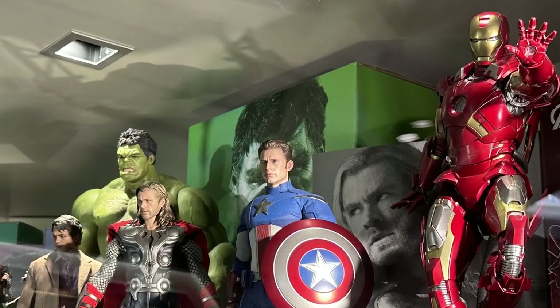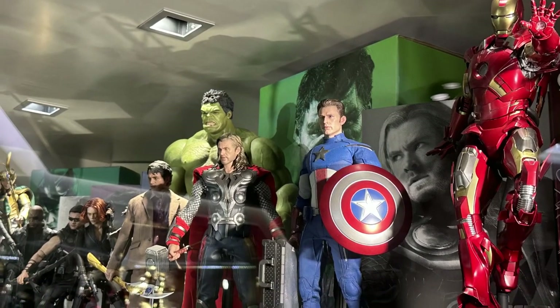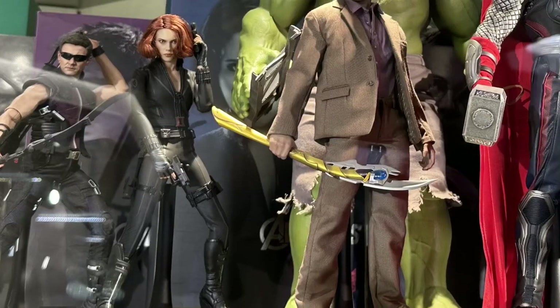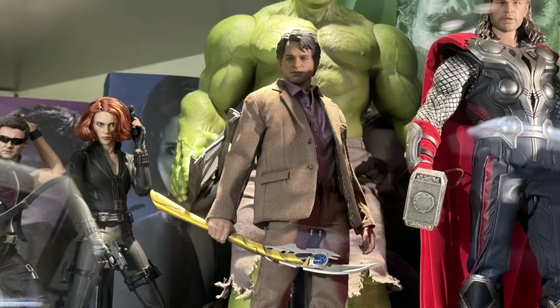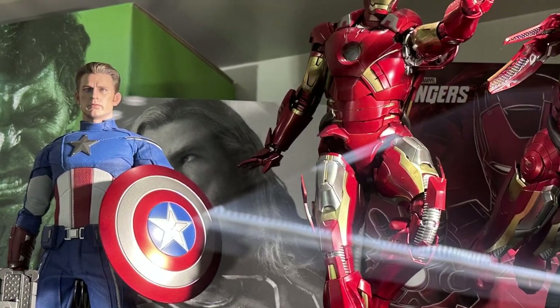Then we have the Avengers 2012 all lined up together — an iconic look for the original team, plus Loki as well. Although we've seen better versions of these toys for each of the characters, to me this is still some of the best looks throughout the phases.